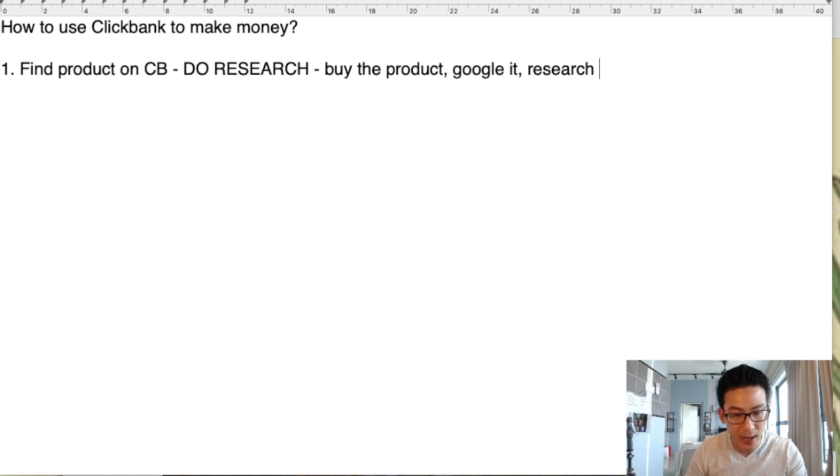So I would buy the product or Google it. If it's a great product, keep it — learn all about that diabetes industry, or weight loss, or whatever industry you're in. And if it's a bad product, just refund, because ClickBank has a 60-day refund policy.